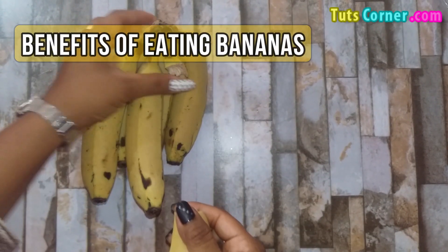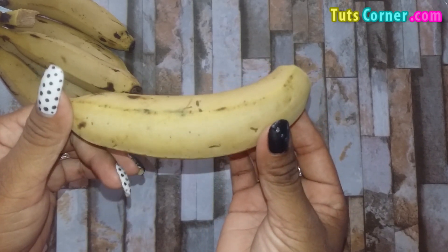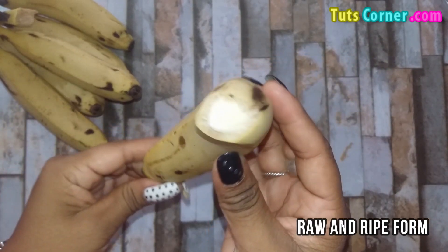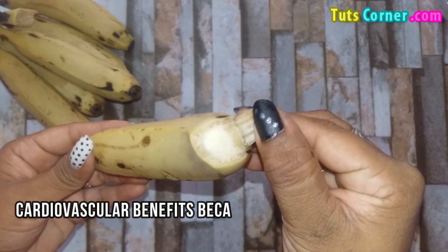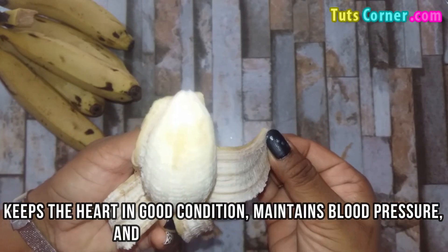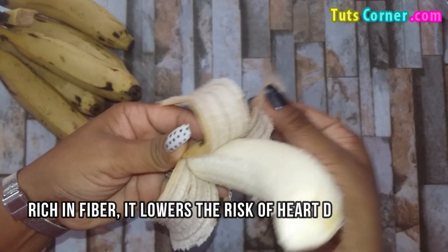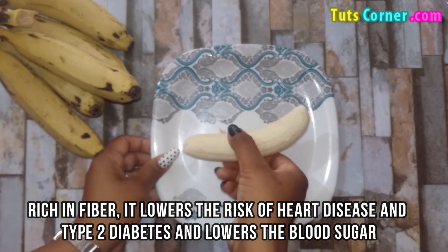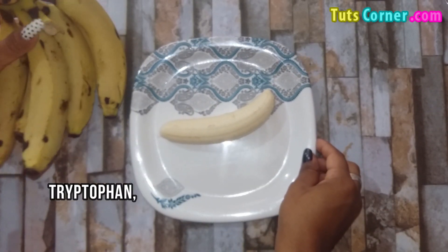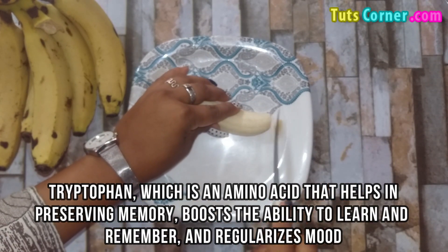Now let us see the benefits of eating bananas. Creamy, rich and sweet to eat, this fruit is a favorite for everyone from infants to adults. With so many benefits, this wonder fruit is available throughout the year in raw and ripe form. Bananas have shown cardiovascular benefits because of the high potassium content, which is remarkable. It keeps the heart in good condition, maintains blood pressure and reduces the risk of cancer. As bananas are rich in fiber, it lowers the risk of heart disease and type 2 diabetes and lowers the blood sugar of those who are already suffering from the disease. Bananas contain tryptophan, which is an amino acid that helps in preserving memory, boosts the ability to learn and remember, and regularizes mood.